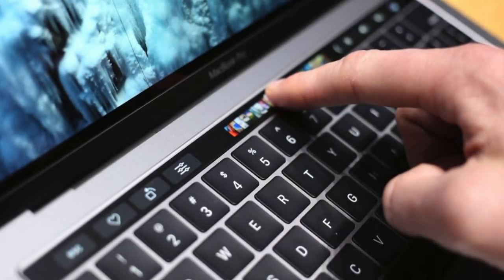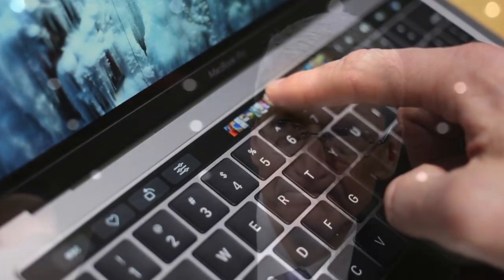Ladies and gentlemen, are you tired of your selfie cam always being available? Or function buttons that have function? Well, the Mac replaced its F keys with a touch screen and look how well it worked out for them.